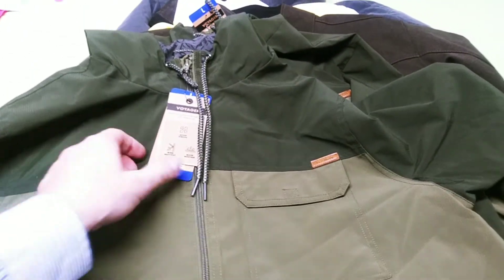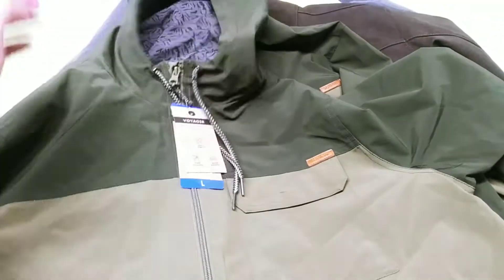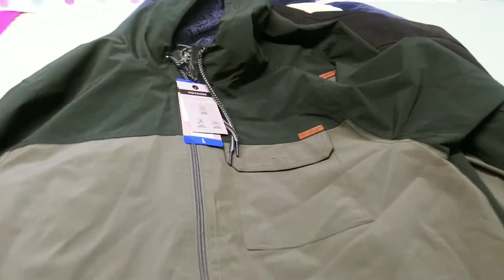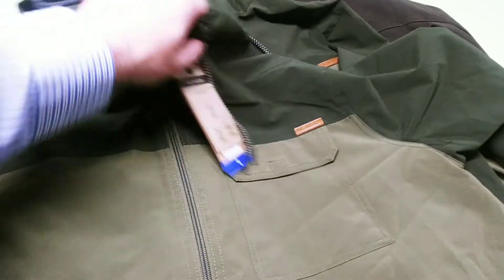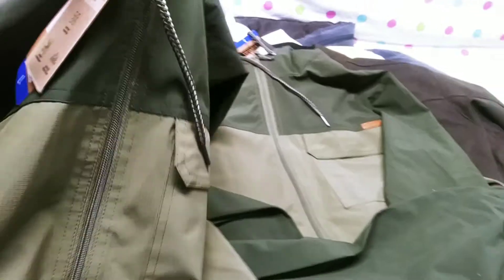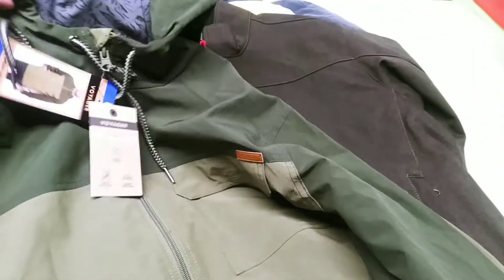We got these Voyager windwear jackets — green on green, kind of a hoodie style, nice inside. This one is a large. You're getting two of those.